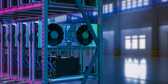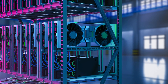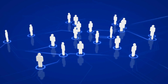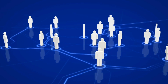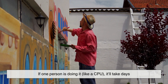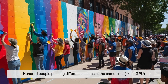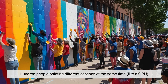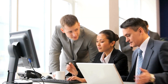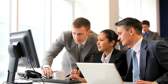A GPU is made up of hundreds or even thousands of smaller cores, each capable of executing a task simultaneously. This parallel structure allows it to tackle massive amounts of data with incredible speed. Imagine trying to paint a mural on a wall. If one person is doing it — like a CPU — it'll take days. But if you have a hundred people painting different sections at the same time — like a GPU — the work gets done much faster. This is how GPUs operate: breaking down large problems into smaller tasks and working on them all at once.